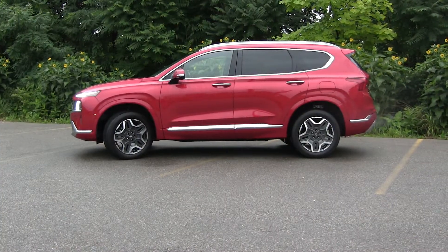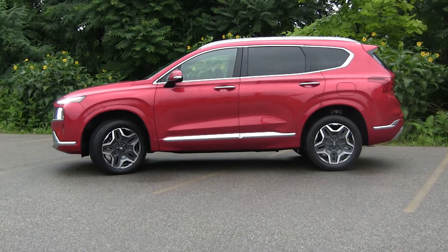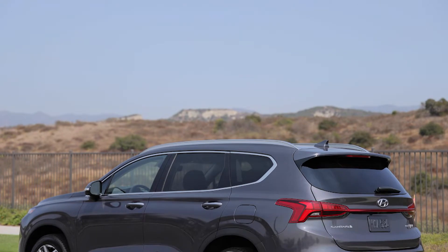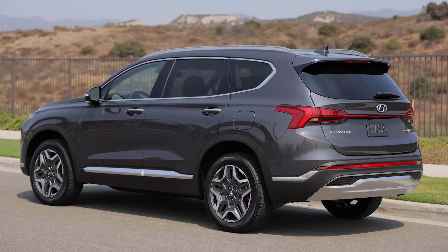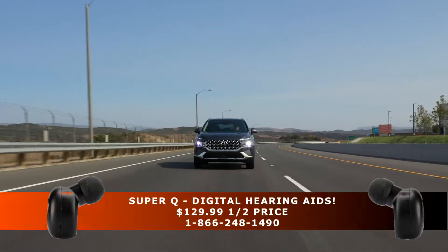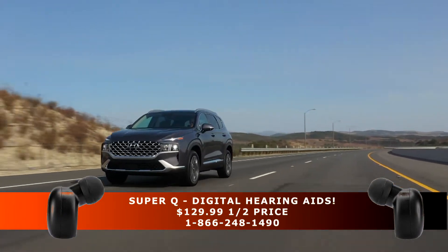The Hyundai Santa Fe is a mid-size crossover that offers a comfortable, spacious cabin. It was given a makeover in 2021, and not a lot appears to have changed for 2022, but there are a few differences. For starters, there is now a plug-in hybrid version being offered — a 260-horsepower option that delivers up to 31 miles of electric-only range.